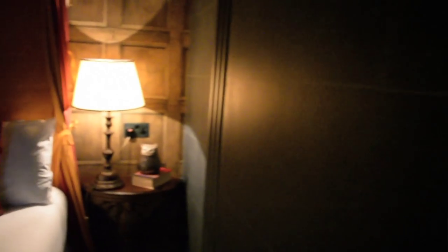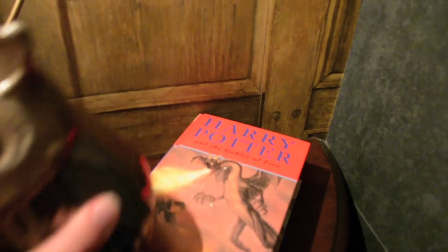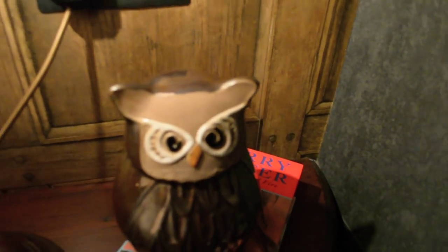It's pretty cool — there's even an old trunk. And apparently there is a wand in the room somewhere, but we need to figure out where that is. Oh, there you go! And they even have, of course, a copy of a Harry Potter book on the side table with a little owl.